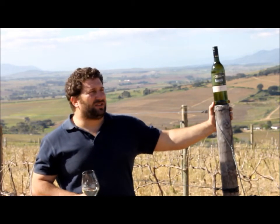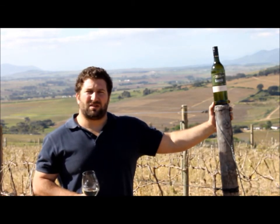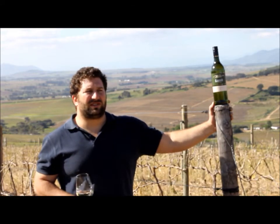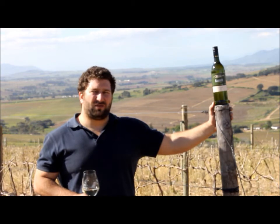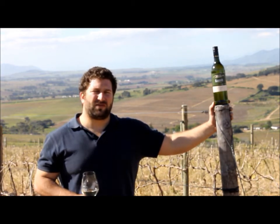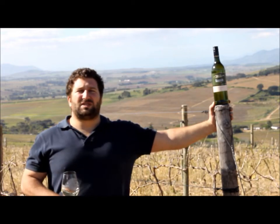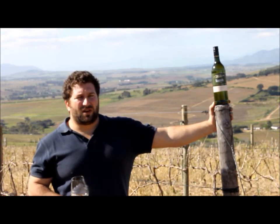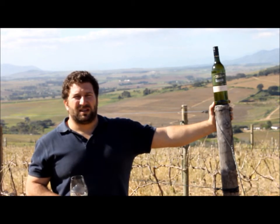What makes Chenin special? It's a South African varietal which is very versatile — it can be made in a more fresh and fruity style, which is what this one is. Special for us is that my grandfather planted this block of vineyards in 1946, so it's an old bush vine yielding very small crops, and that gives intensity to the wine.